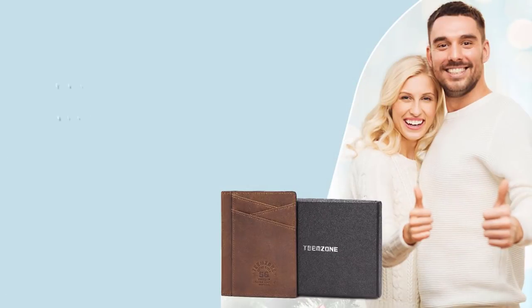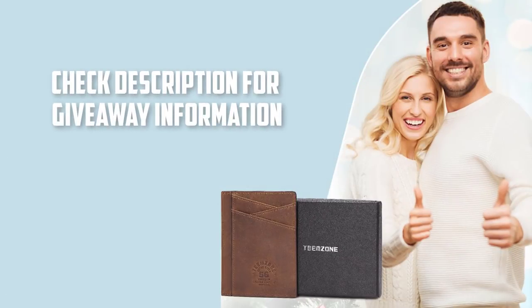Best of all, it comes at a great affordable price. And let's not forget that you can get it free — you just need to enter the giveaway down below.